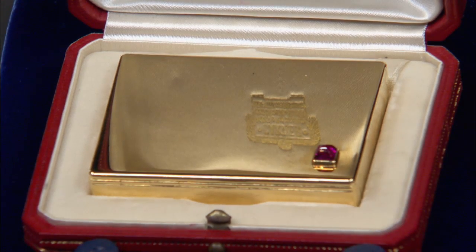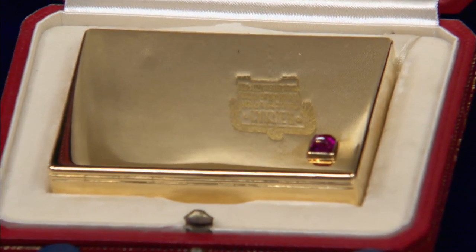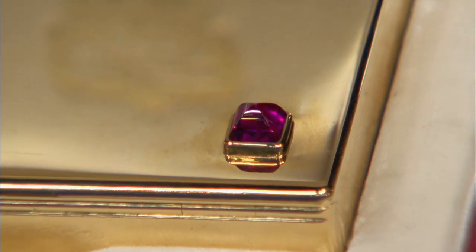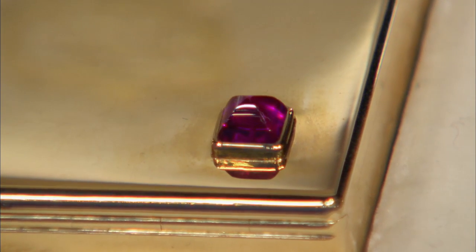It has one little ruby set into the compact. Ladies would carry these in their evening bags, and it was 18-karat gold — a very elegant way to be putting your lipstick on in the evening. They were very chic times.